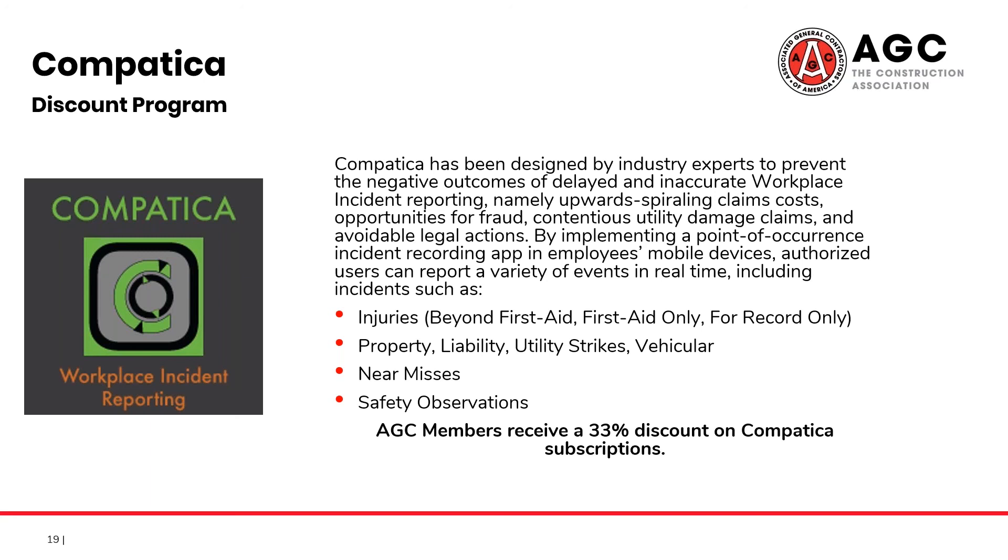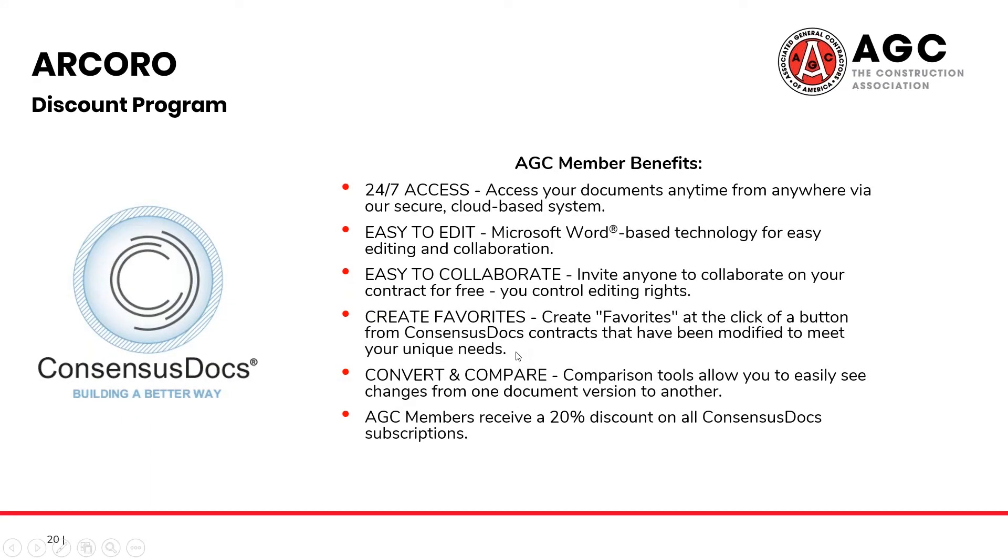So we've discussed vehicles, fuel, supplies, staffing, training, and incident reporting — but what about contracts? What about the thing that comes before everything else? ConsensusDocs has a 10-year track record of successful projects completed using ConsensusDocs contracts. They were the first to address emerging trends in IPD, BIM, green building, and lean construction. ConsensusDocs is becoming an industry standard, and AGC members receive a 20% discount on their services.